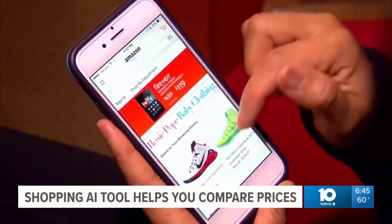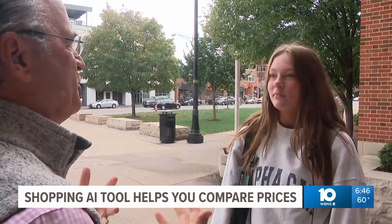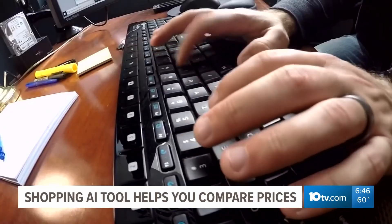How often do you use Amazon? Like a lot. There's a good chance you've scrolled through Amazon's webpage on your phone or your computer. How often do you shop on Amazon? Probably like three times a month. And never saw the company's secret pricing tool.